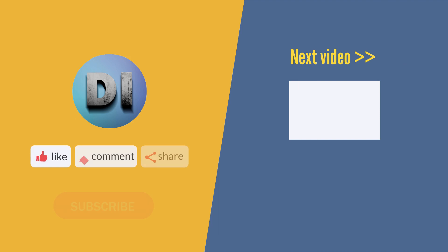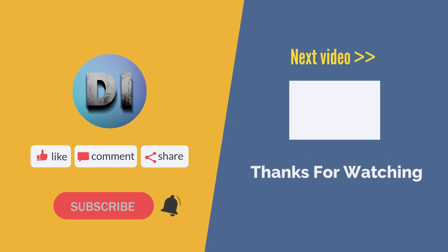If you enjoyed our video, make sure to subscribe, comment, like and hit the bell icon to be notified about upcoming videos. Thanks for watching. Check out this next Discovery Instincts video.